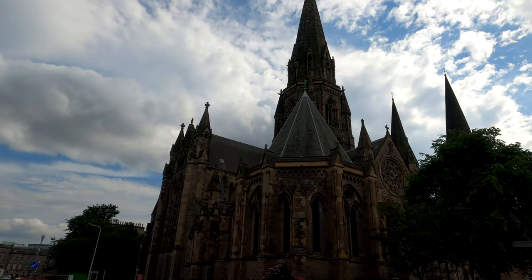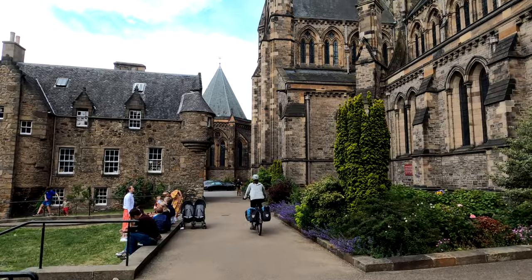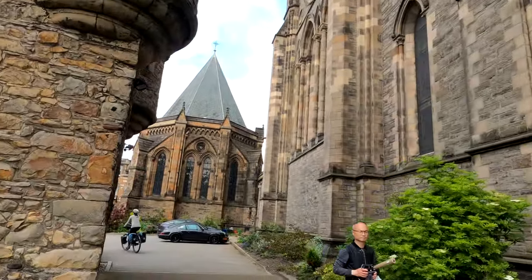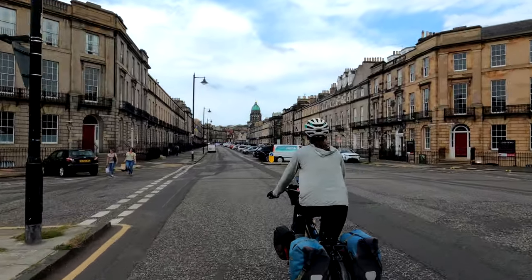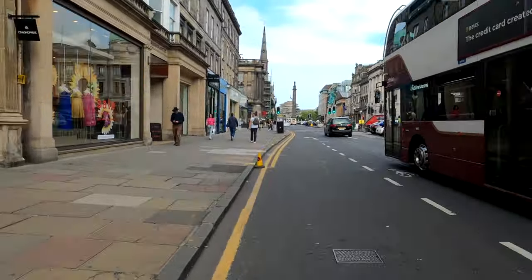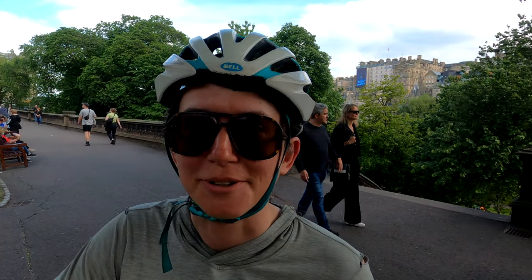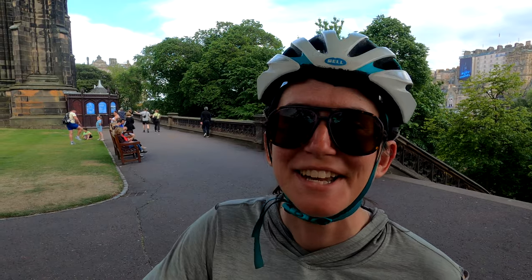Made it to Edinburgh. Cobblestone streets are really annoying when you're biking. Edinburgh is really beautiful and very, very cool, but being in a big city is also very overstimulating for me and I get extremely anxious, so trying to kind of balance everything out.